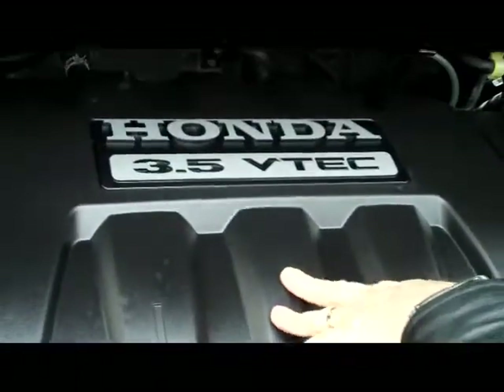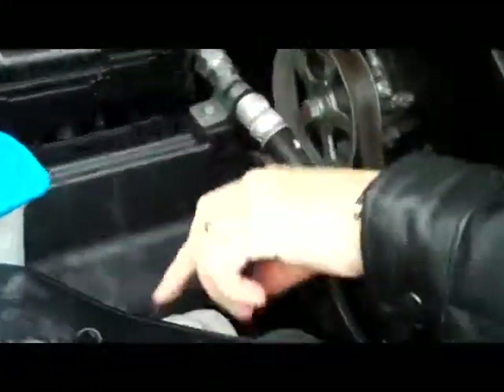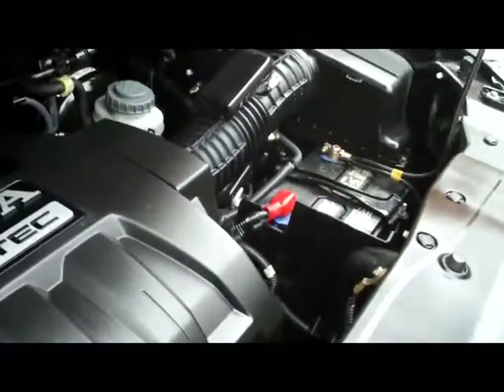You have AM/FM CD player and your day-night mirror. Under the hood you have the 3.5-liter VTEC six-cylinder. You have the centrally located fuse box, clear reservoirs for your windshield washer fluid, radiator cooling, and power steering. You have your insulated dipstick for your oil, maintenance-free battery. It's 5-star crash test rated.